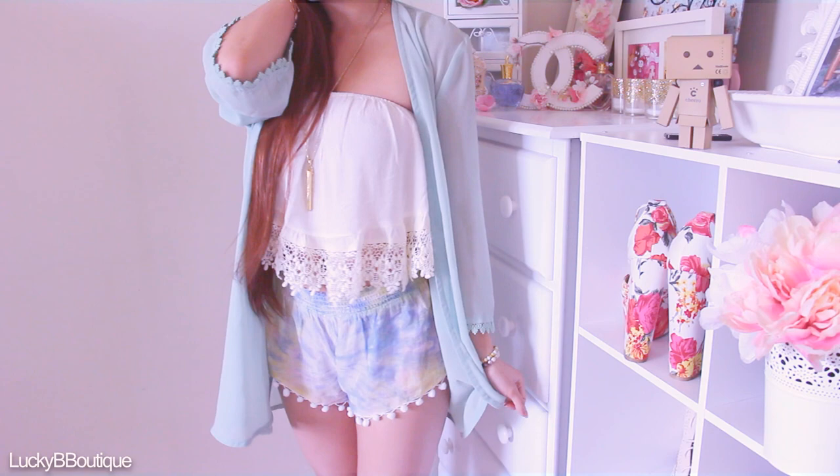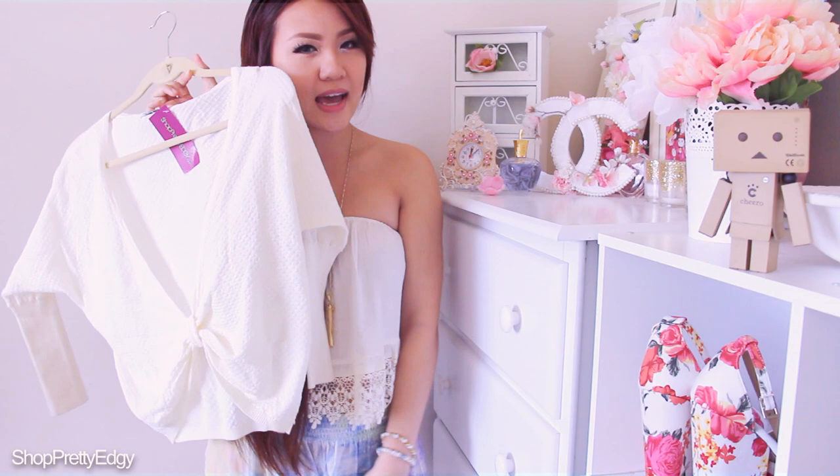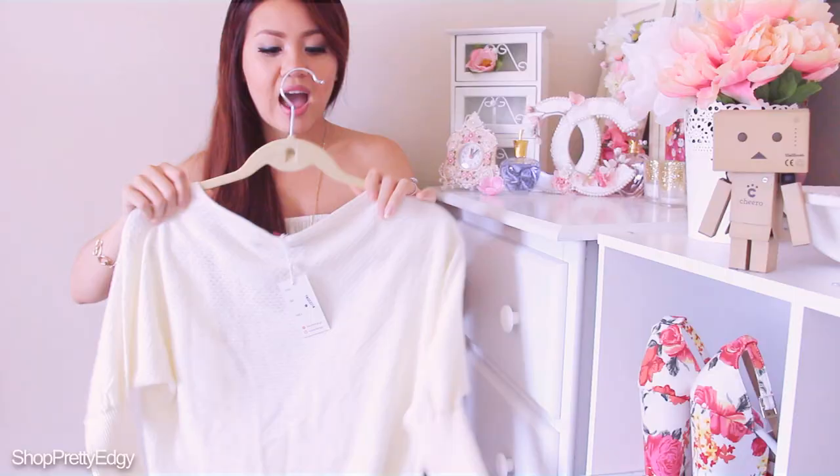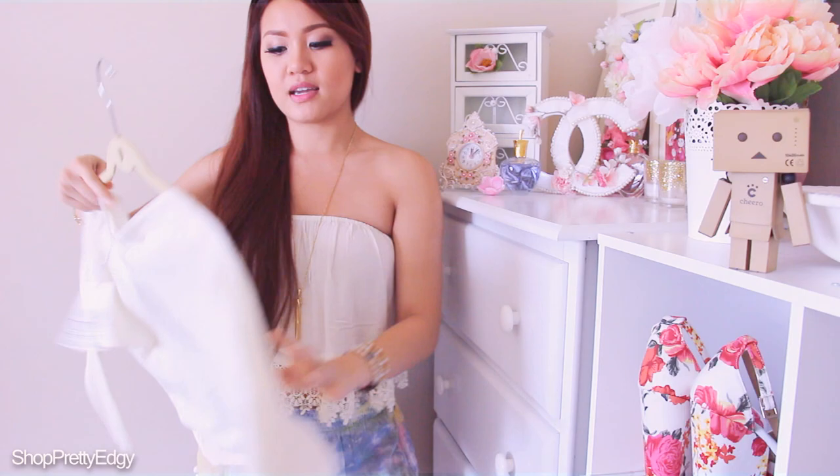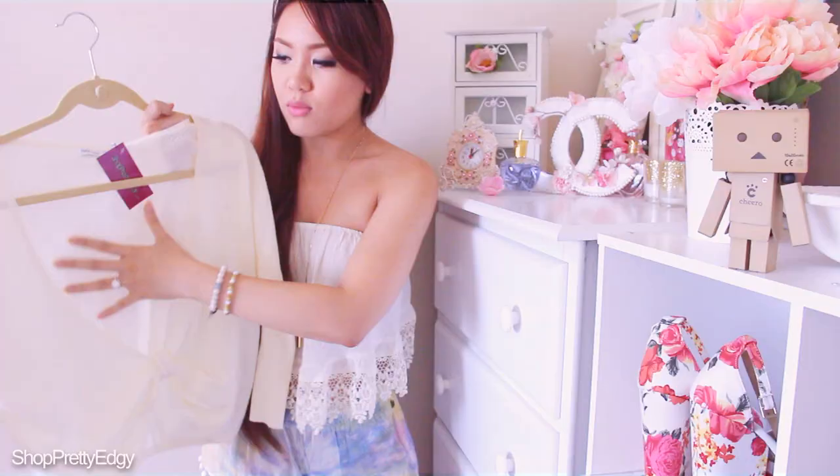Next up I wanted to show you the only top that I got from Shop Pretty Edgy. It's a top that you can wear this way or this way, and wear like a bandeau inside or a lace undershirt. I'm actually thinking of lowering the neckline just because I don't really like a really tight neckline. I do want to wear it both ways because I think it's really cute if you have the bow in the back — you've got to wear something underneath because right here it's exposed.